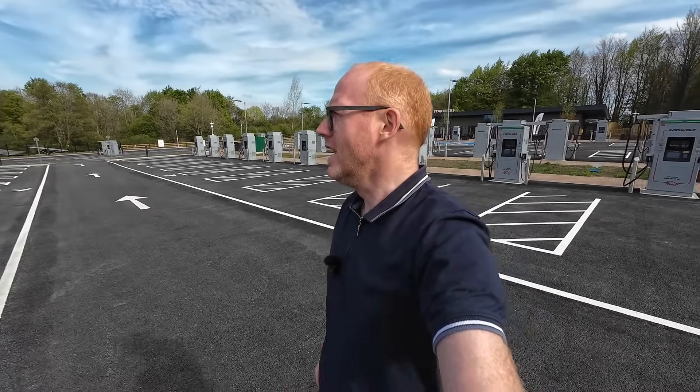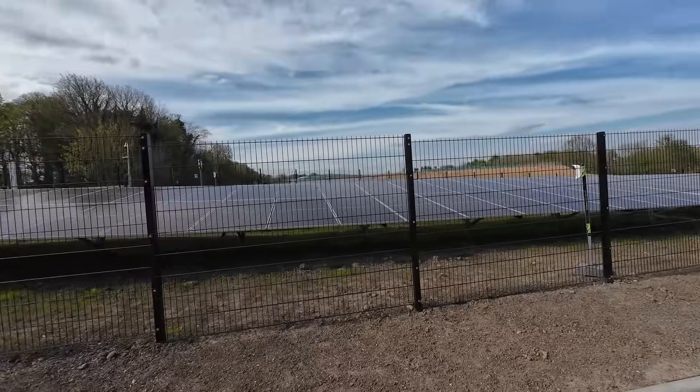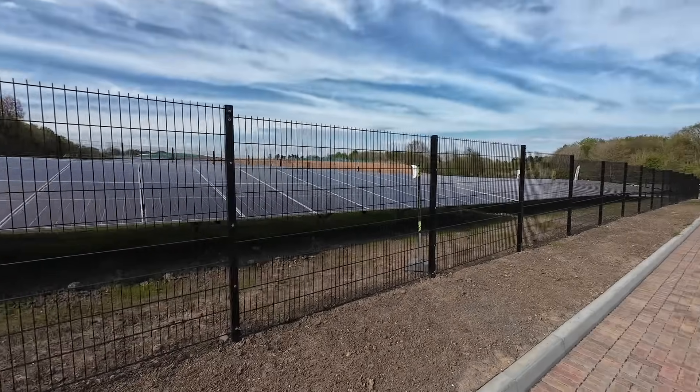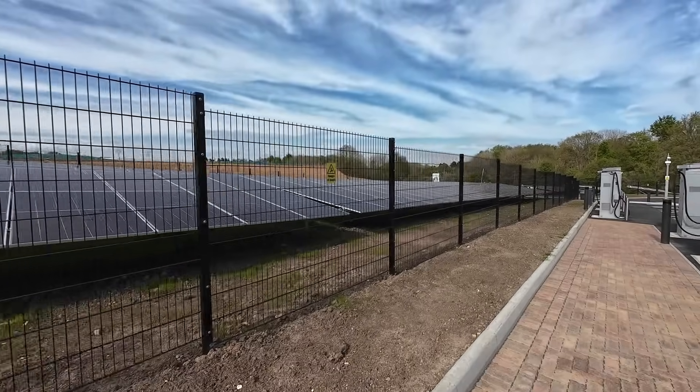Hopefully this will pick up a lot of traffic. The worst thing about a facility like this is the rates. On the Electroverse app, this one charges 80p per kilowatt hour. A little further up the A34 there are solar farms for days, but it's good to see they've put plenty of ground-mounted arrays in as well. On a sunny day like today, there's no doubt all of these EVs are being charged on pure solar.